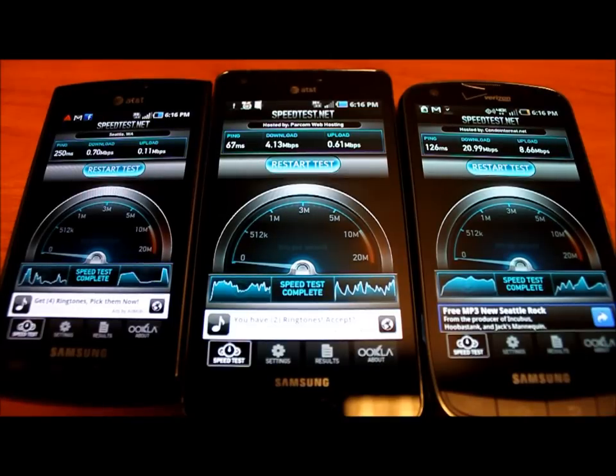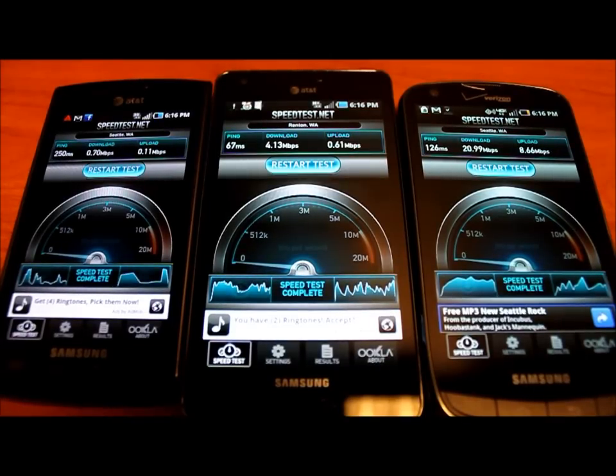Of course, with this power comes battery drain. As you can see, the Droid Charge has by far the lowest battery of these three phones, and I've been using them all casually today — we'll address that in the full video review. The Infuse 4G's battery life is actually really good and well optimized. I could live with a 4.13 megabit per second download speed — that's pretty good. You certainly can't use your 20.99 megabit download speed if your phone is off because it's out of battery, so it's a double-edged sword.